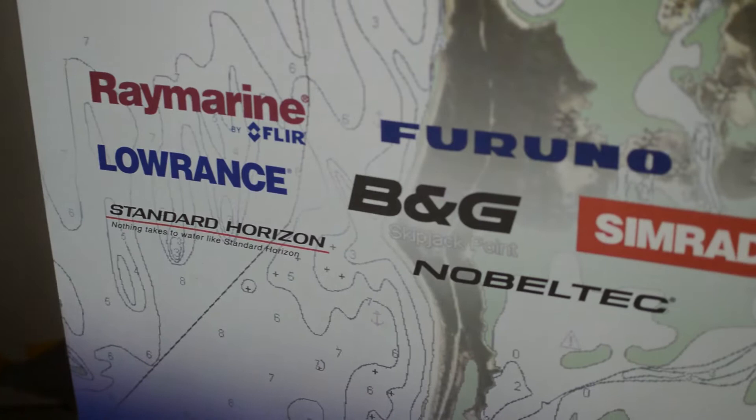CMAP uses the Explorer chart data, which has some of the best scale and detail offered anywhere in the world. CMAP works on a wide variety of plotters and they boast really extensive coverage for the entire world.